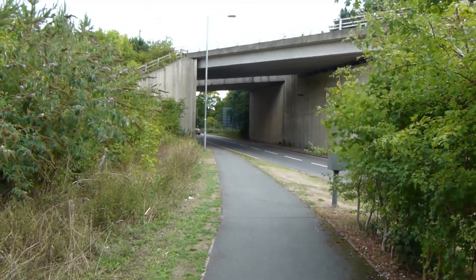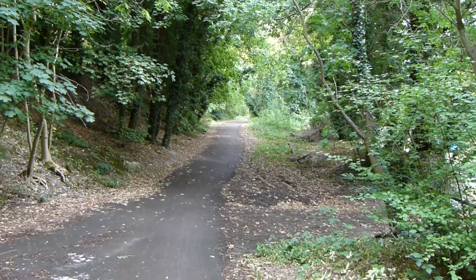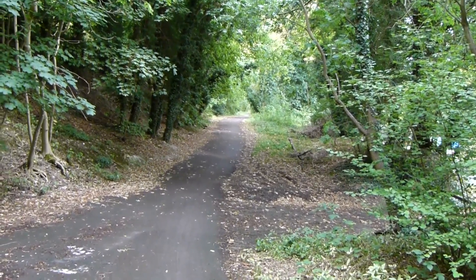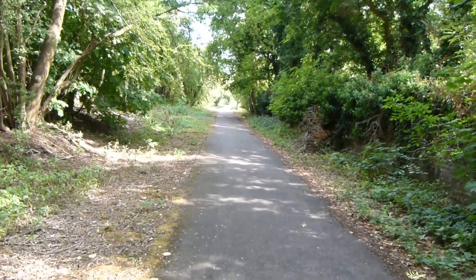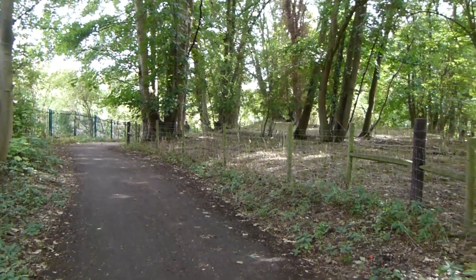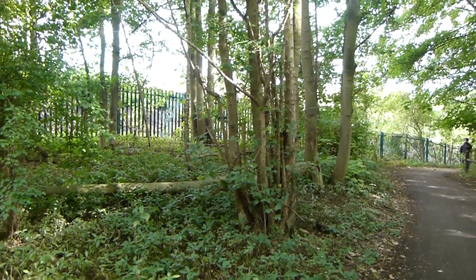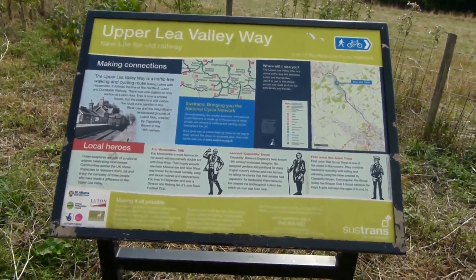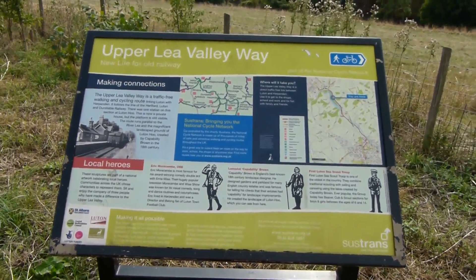Next we head under this flyover — I don't really think you could call this walk scenic. We now take this path which rises above the road. Still on this surface path which apparently was a former railway line — quite a pleasant wooded area, with the Midland Main Line Railway over to the left. There's an information board about the Upper Lee Valley Way, which I think is just another name for the Lee Valley Walk in this area.